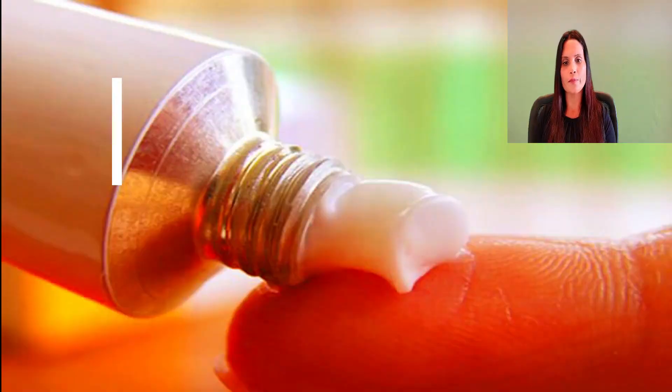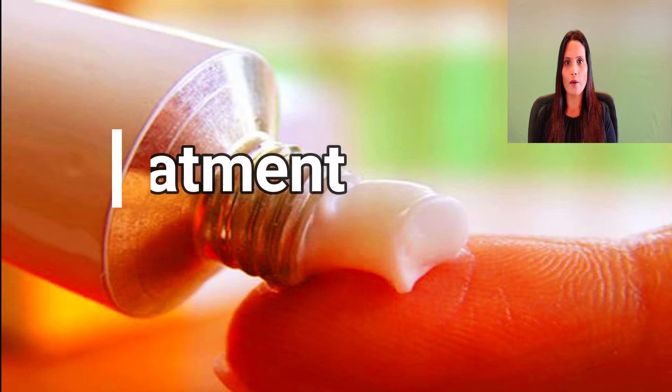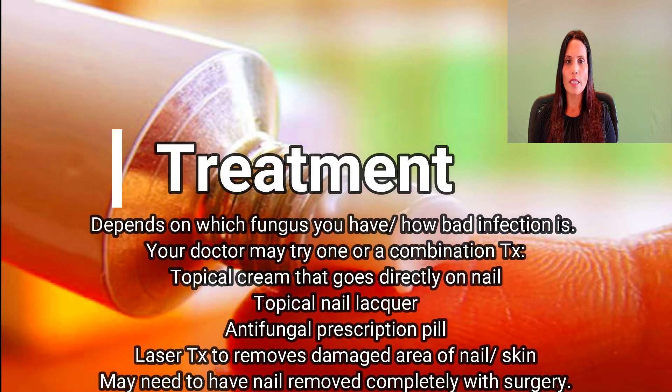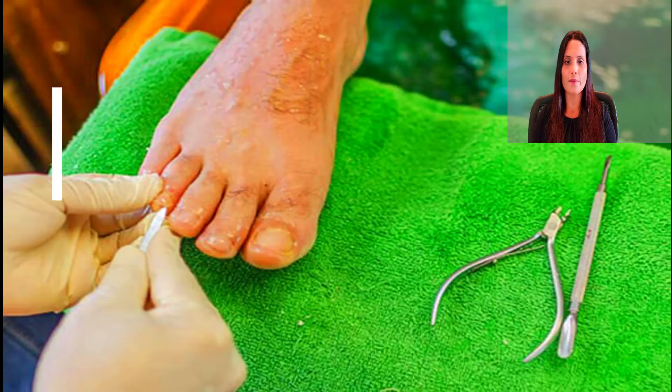Treatment: the way you treat toenail fungus depends on which fungus you have and how bad the infection is. Your doctor may try one thing or a combination: a topical cream that goes directly on the nail, a topical nail lacquer, an antifungal prescription pill, or a laser treatment that removes the damaged area of the nail or skin. In some cases, you might need to have the nail removed completely with surgery.